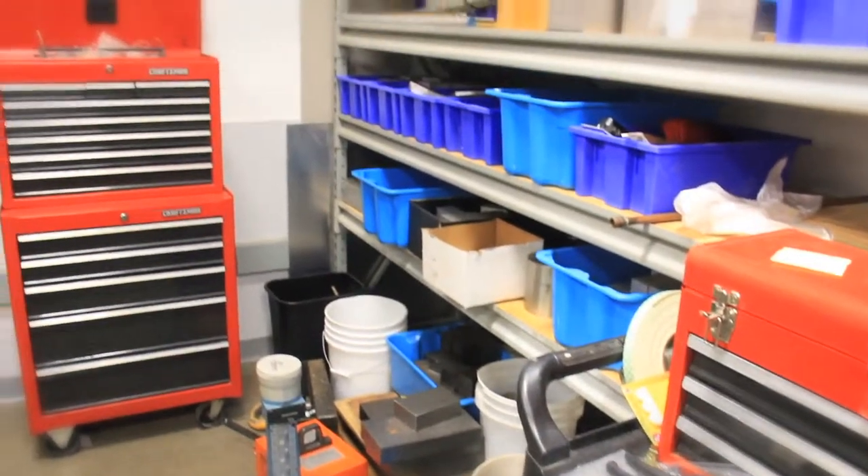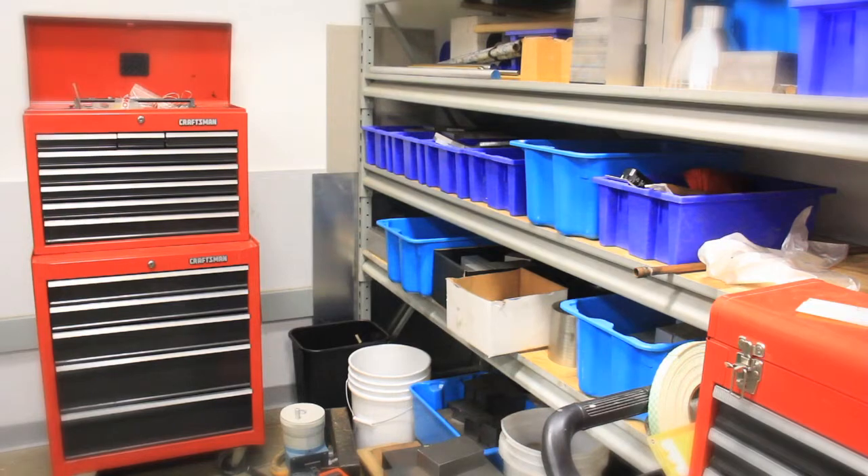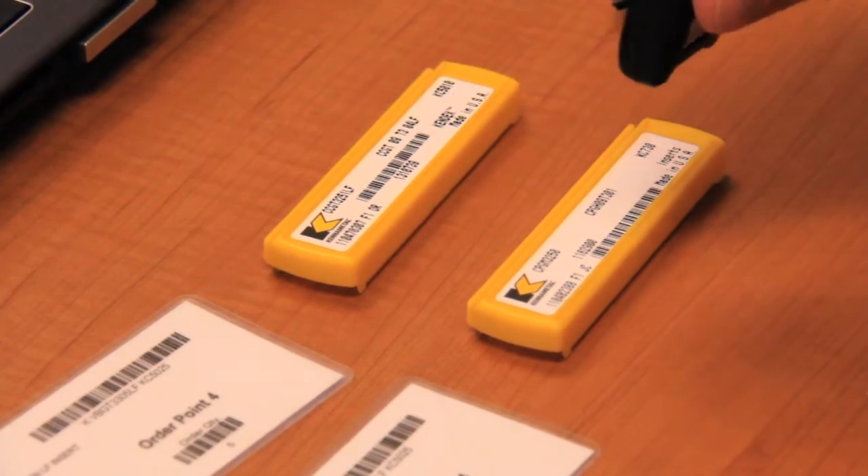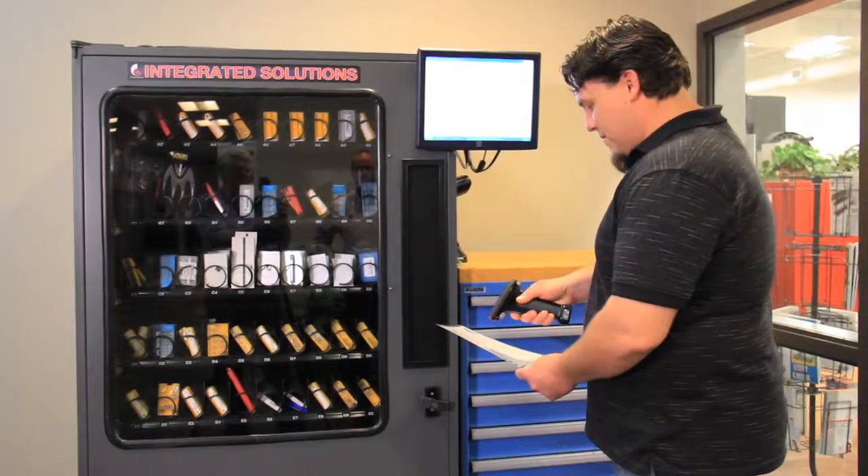When it comes to our advanced supply area, what we're primarily trying to do is help reduce consumption and reduce tooling costs. What we can do is actually help reduce their inventory, reduce their consumption, get some reporting and tracking features on where tools are being used, so they can have a dramatic impact on the amount of tooling and dollars they're spending on tooling.